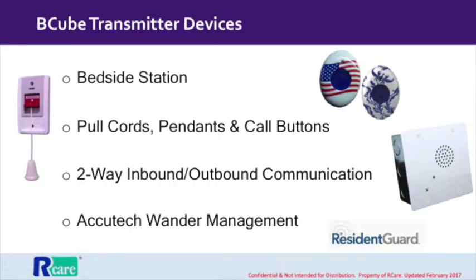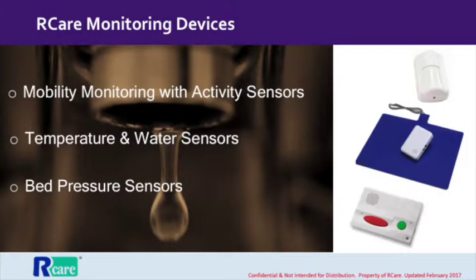Transmitters come in a variety of forms to suit a variety of purposes. Wearable push-button pendants are common. Wall-mountable pull cords are also often found in bathrooms and at bedside. There are also a variety of passive monitoring devices such as motion and temperature sensors.